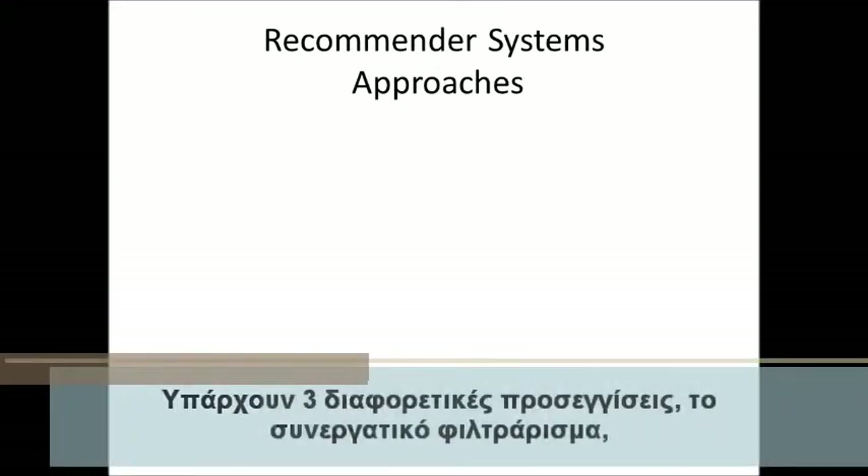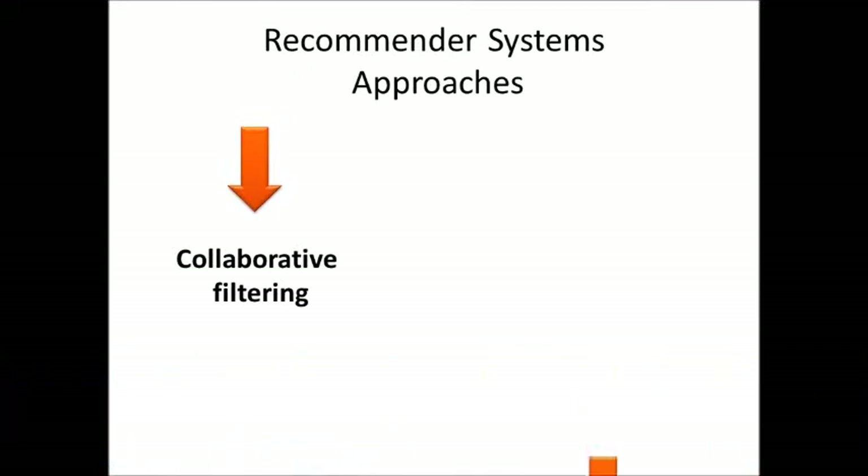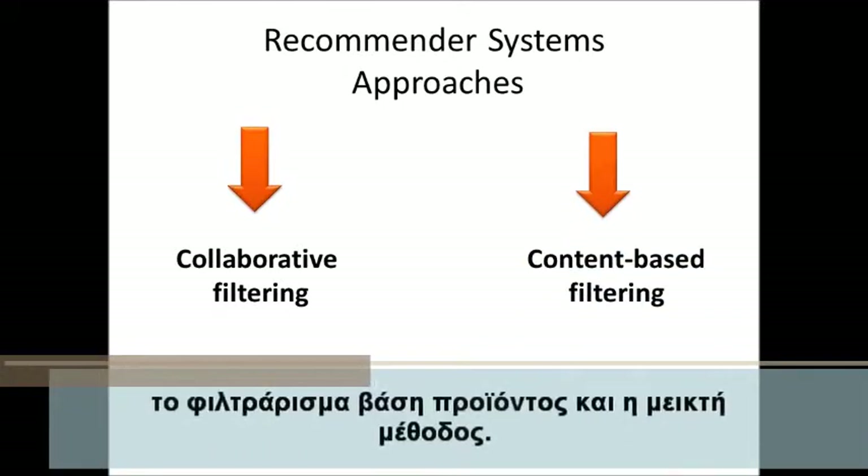There are three approaches of recommender systems: collaborative filtering, content-based filtering, and hybrid method.